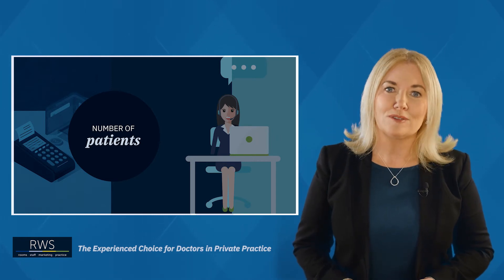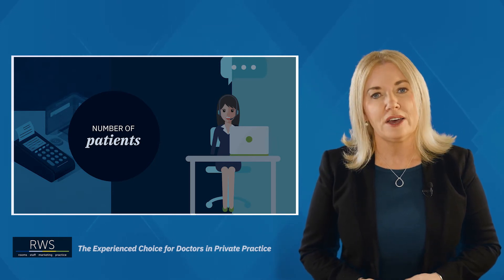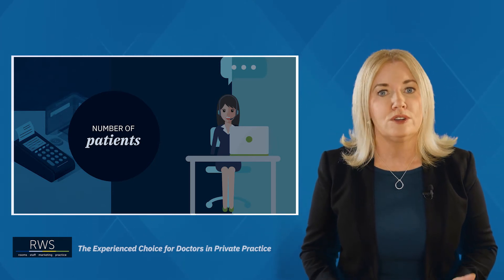So for a successful thriving practice just make sure you know your numbers, do your homework and this will help you analyse your practice, moving forward and making decisions.